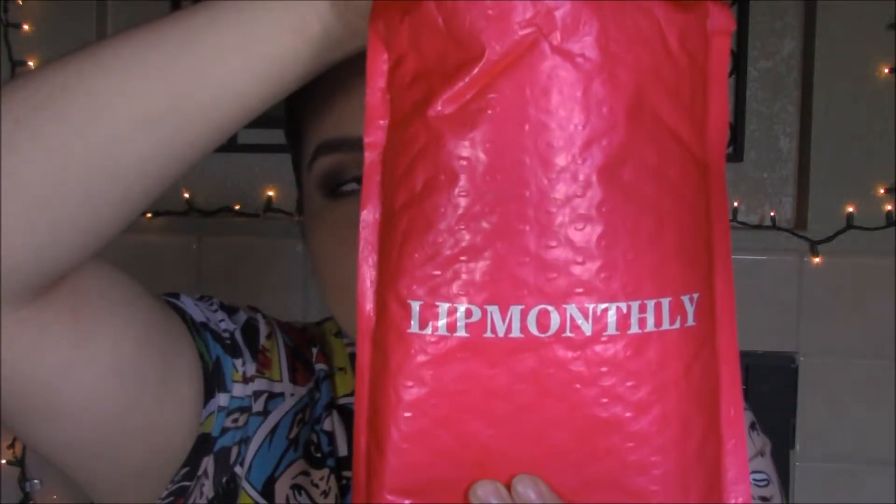Hello everyone, welcome back to my channel. Today's video is going to be our Lip Monthly unboxing. This month my bag came in the actual Lip Monthly packaging — we usually get a really cool metallic, chrome-looking packaging or the regular yellow-orangish paper packaging, but this one actually says Lip Monthly, which I'm really excited about.